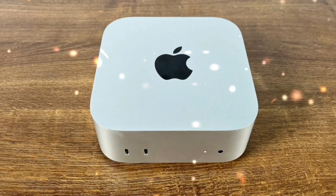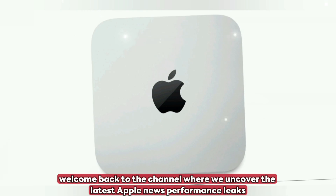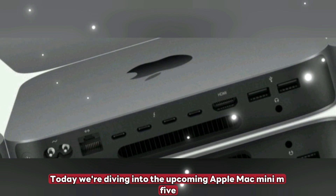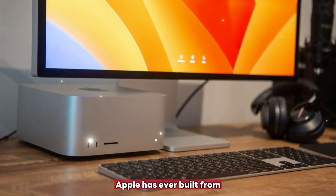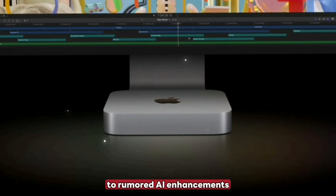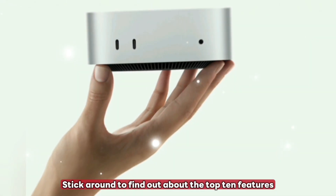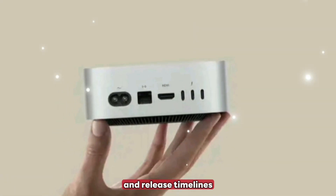Welcome back to the channel where we uncover the latest Apple news, performance leaks, and all things next-gen tech. Today we're diving into the upcoming Apple Mac Mini M5, one of the most powerful small form factor desktops Apple has ever built. From confirmed chip upgrades to rumored AI enhancements, this Mac Mini might change how we view desktop computing. Stick around to find out about the top 10 features, performance upgrades, pricing and release timelines.